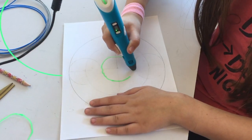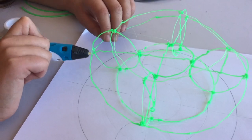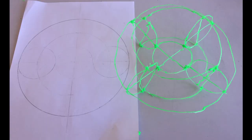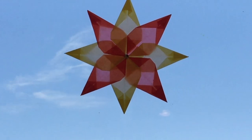Here's Billy designing a torus and then making it with a 3D pen. She also made a flower of life and a folded star.